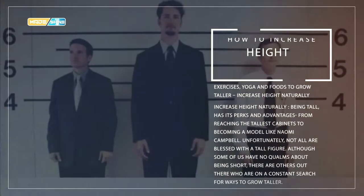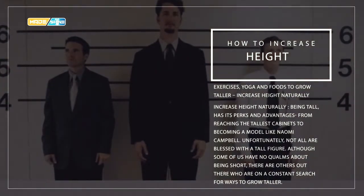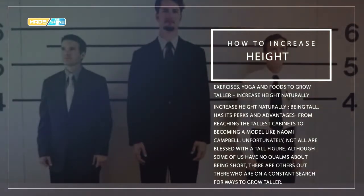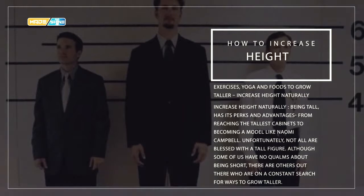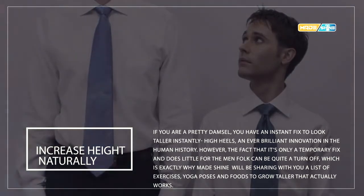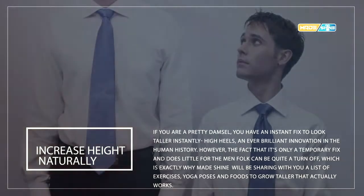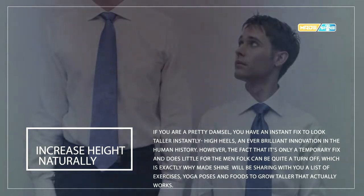How to increase height in one month naturally — exercises, yoga, and foods to grow taller. Being tall has its perks and advantages, from reaching the tallest companions to becoming a model like Naomi Campbell. Unfortunately, not all are blessed with a tall figure. Although some of you have heard comments about being short, there are others on a constant search for ways to grow taller. We will be sharing a list of exercises, yoga poses, and foods to grow taller that actually work.